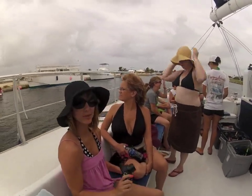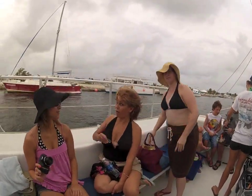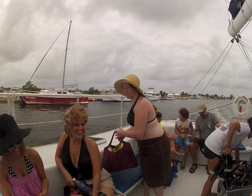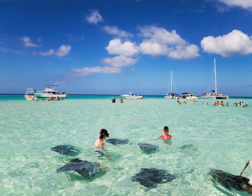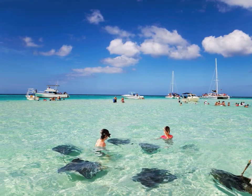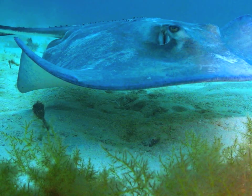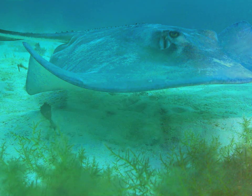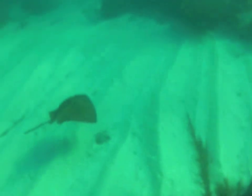Next we go out to sea. Grand Cayman has a one-of-a-kind spot called Stingray City. And although it's not a city, it does help you get up close and personal with some crazy creatures. This guy was a little shy — most of them swim right up to you.